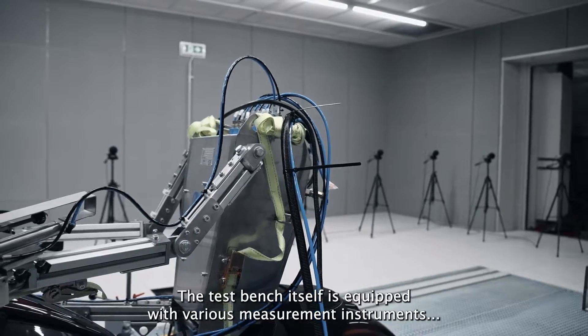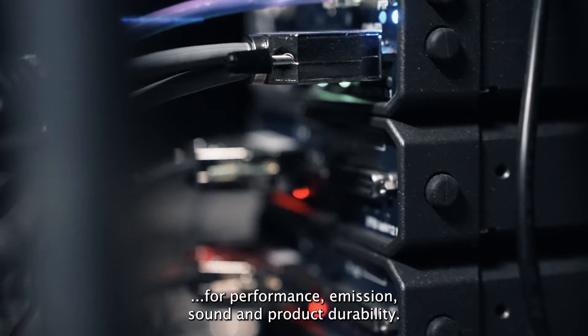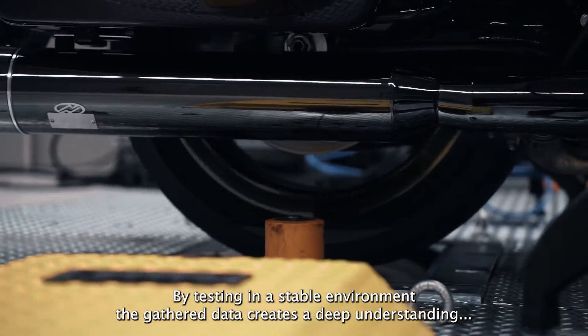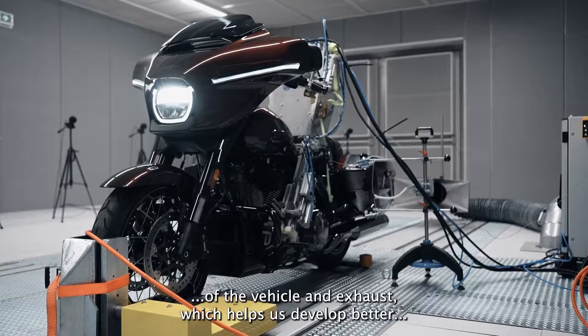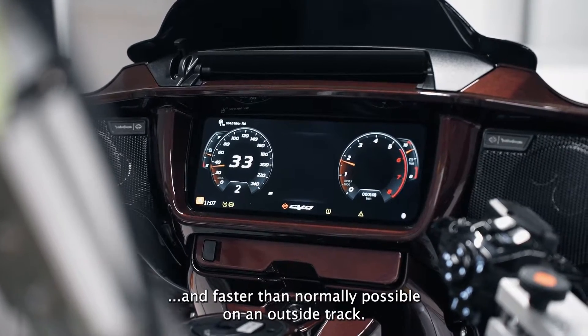The test bench itself is equipped with various measurement instruments for performance, emission, sound and product durability. By testing in a stable environment, the gathered data creates a deep understanding of the vehicle and exhaust, which helps us develop better and faster than normally possible on an outside track.